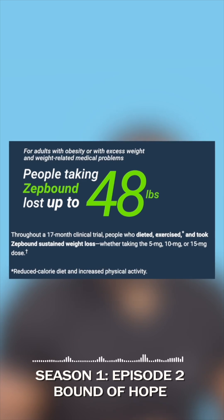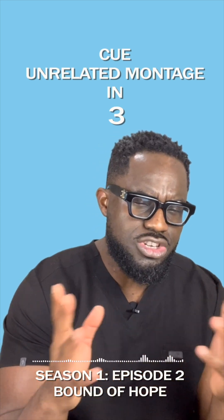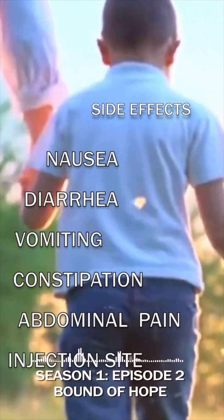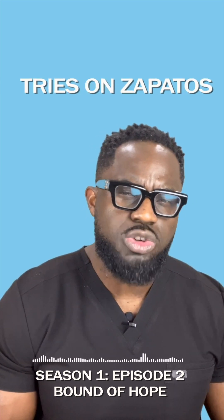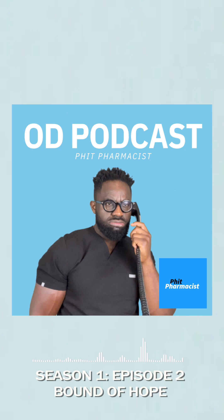Basically, you don't need to eat as much in order to feel full. It works in the brain by controlling your appetite. It's injected once a week. This class of drugs, alongside similar drugs like Ozempic, has gained popularity on social media because of their fast weight loss effects. People start noticing weight loss in a few weeks, even less than a month after starting it. Zepbound says their average weight loss is about 15 to 21% of body weight, depending on their initial dose.